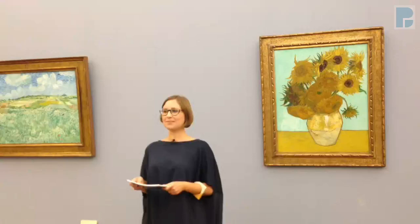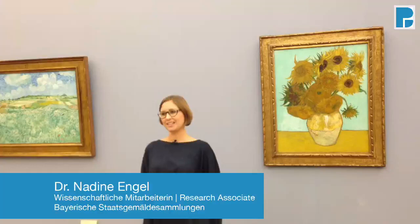Thank you Axel for this interesting question which takes us right to the heart of the museum that I'm standing in now, the so-called Neue Pinakothek in Munich. My name is Nadine Engel and I'm a research associate here at the Bavarian State Paintings Collections. We are taking care of 18 different museums and galleries all over the federal state of Bavaria.